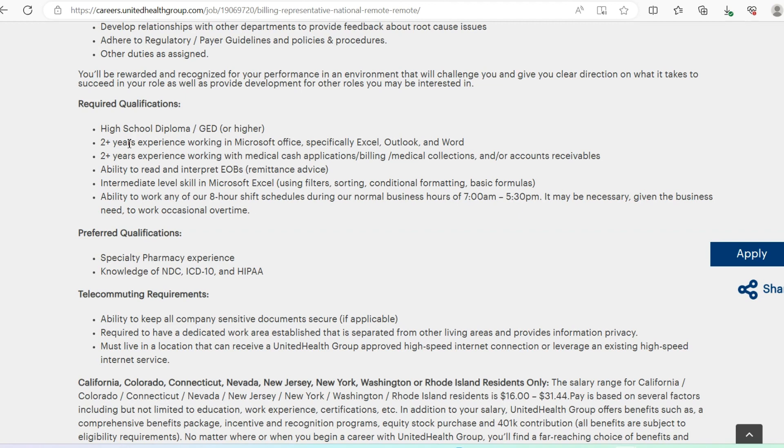For the Billing Representative role, they're looking for a high school diploma or GED, two or more years of experience working in Microsoft Office especially Excel, Outlook, and Word, experience with medical cash applications, and the ability to read and interpret Explanation of Benefits (EOB). Preferred qualifications include specialty pharmacy experience and knowledge of NDC, ICD-10, and HIPAA, but you are still okay to apply without those.